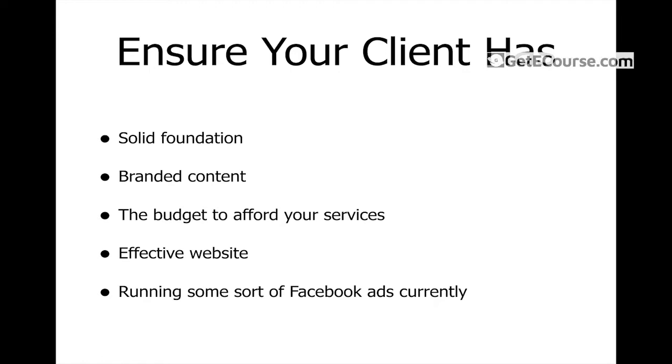The third point is that the client needs the budget to afford your services. Chrome extensions that tell you annual revenue don't work for every client. The best way to gauge whether a client can afford your service is that it ties in with the solid foundation point — if the brand has a solid foundation, they've got a pixel installed, you can see they're getting a lot of traffic, that's usually a strong telltale sign that they have the budget to afford your service.